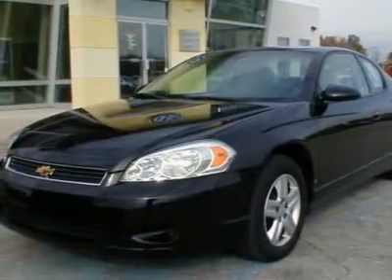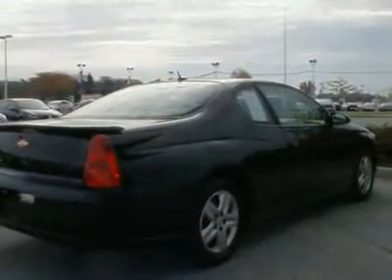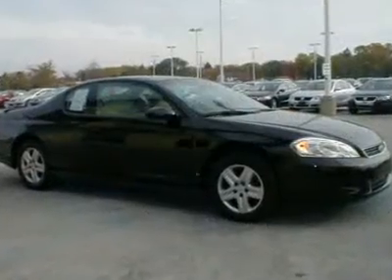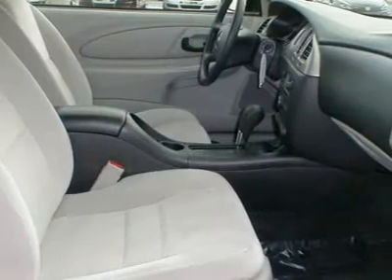One owner, GM lease turn-in, cloth bucket seats, 3.5-liter 211-horsepower V6 engine, OnStar communication system, power driver seat, cruise control, 4-speed automatic transmission, tilt steering wheel.